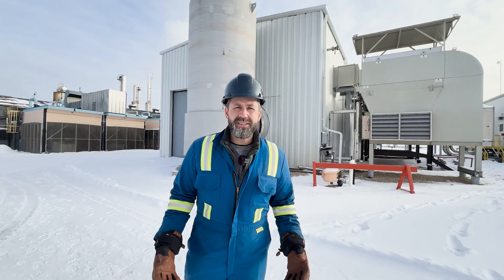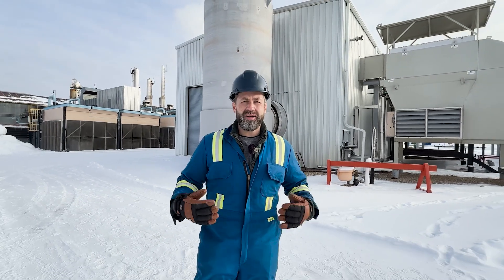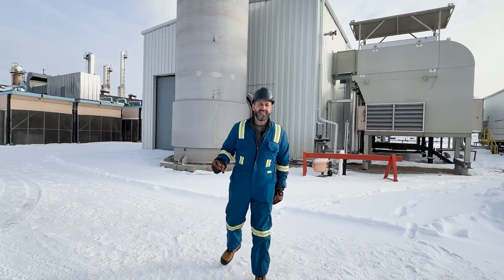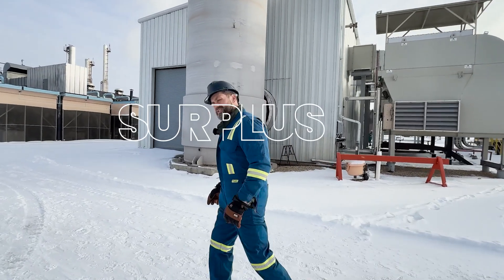We've all seen the turbine fairy tale — you know the one where you need a turbine so you call a guy who knows of a guy who knows of a guy that has a turbine that doesn't even exist. Well, it's minus 30 outside but it's plus 30 in my heart because we're introducing a Solar Titan T-130 natural gas generator package. Let's check it out.